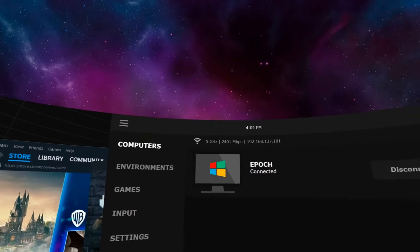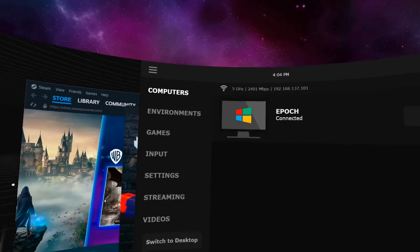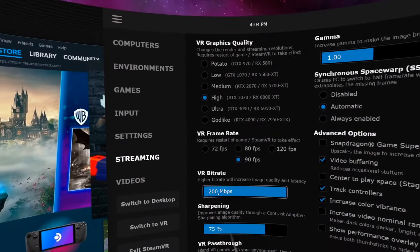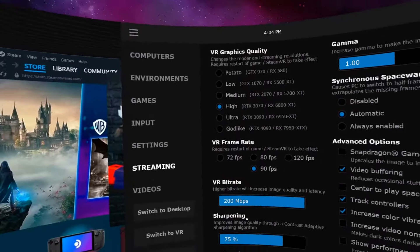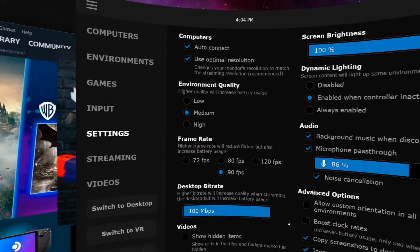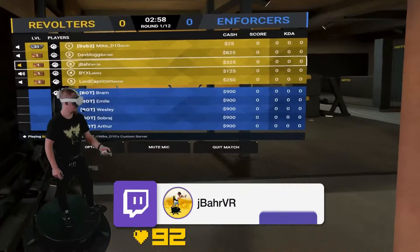I'm a big fan of Virtual Desktop, so I'll hop in there, though Air Link has also worked fantastic with this setup — I was having some weird connections with Air Link before, but I haven't had any issues since using the Pupus. You can see up top we have a 5 GHz, 2401 megabit-per-second connection, which stays really solid. I can walk down the hall into my downstairs living room and it goes a little below 2000, but as long as I'm in the same room or nearby, I'm getting a very strong connection.